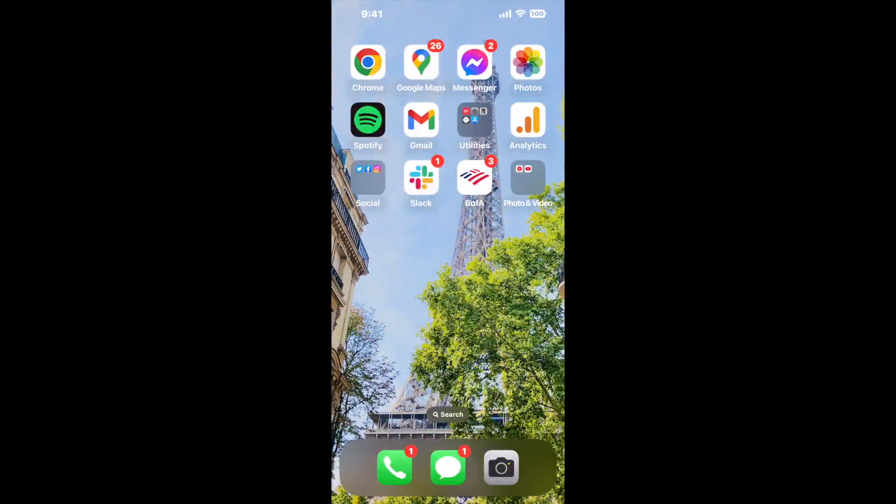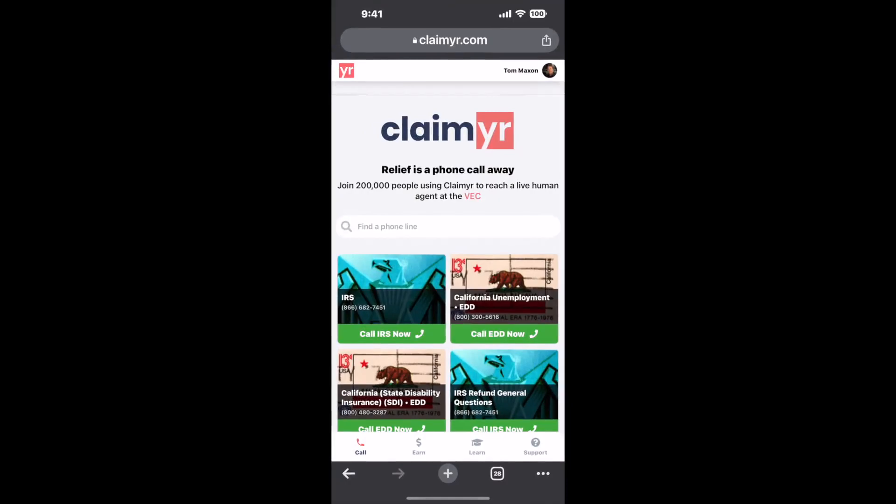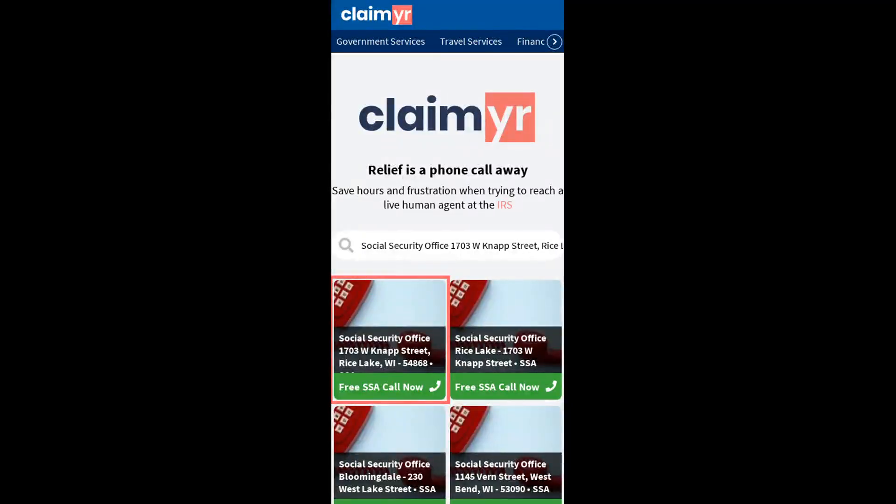The next method is the better way to reach a live person at Social Security Office, 1703 W Knapp Street, Rice Lake, Wisconsin 54868. I built a calling tool. To use it, open up your browser, go to claimer.com, and search for the Social Security Office 1703 W Knapp Street, Rice Lake, WI 54868 option.